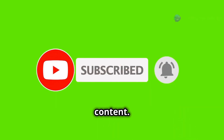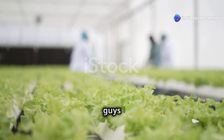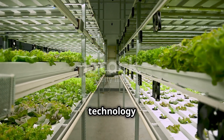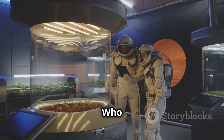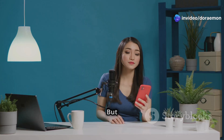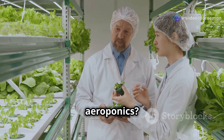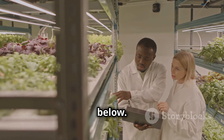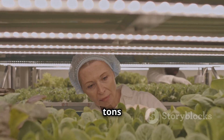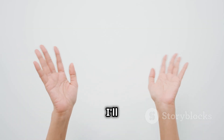I hope you learned a ton about hydroponics and aeroponics — it's incredible to see how technology is changing the game when it comes to growing food. Which method are you more interested in trying? Let me know in the comments below. If you're feeling adventurous, try building your own system — there are tons of great resources available online. Thanks for watching, and I'll see you in the next video!